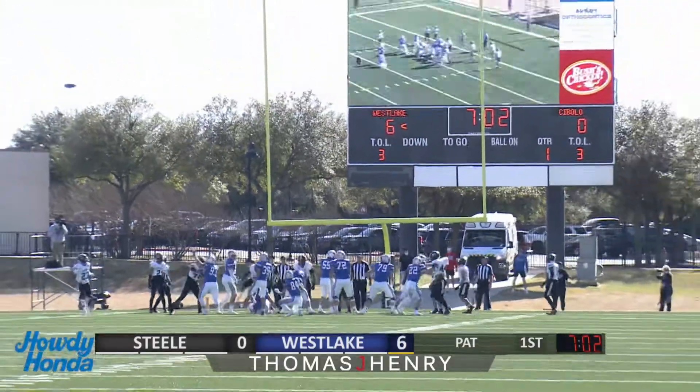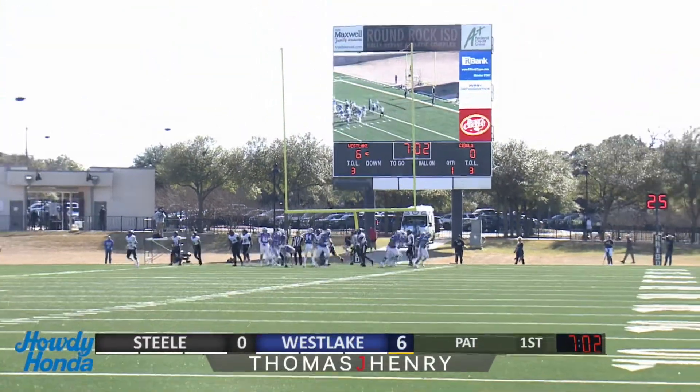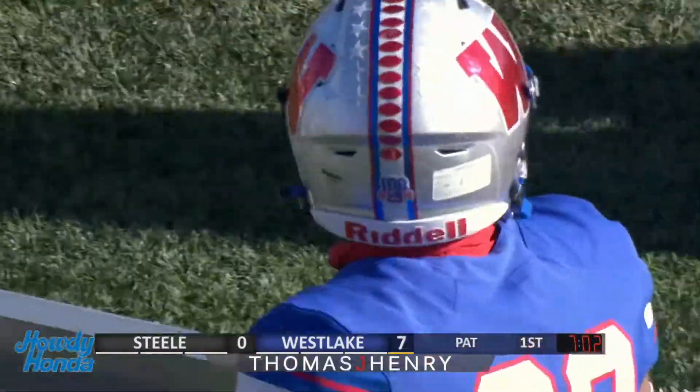Mark Sayeg still doing the kicking honors out of the snap of McWilliams and the hold of Salazar. 7.02 to play here in the first quarter.